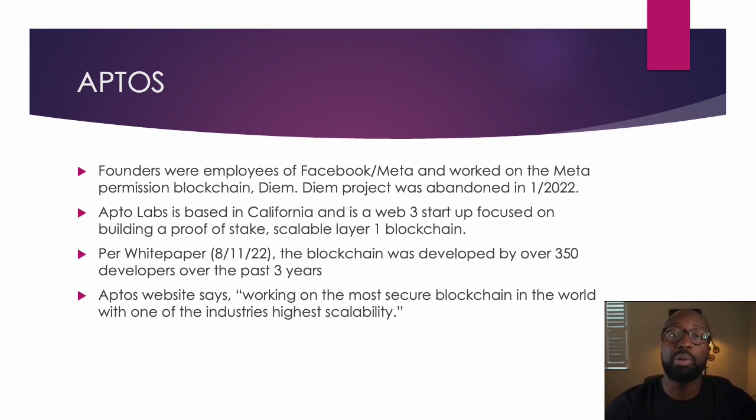So the founders were employees of Facebook and Meta and they were working on the Facebook blockchain Diem. That project disbanded and they're no longer going forward with it as of January 2022. Aptos Labs is based in California and it's a Web3 startup focused on building a proof-of-stake scalable layer one blockchain. Per the white paper, which came out August 11, 2022, it was developed with over 350 developers and being built on for the past three years, based on that Diem project that Facebook was working on.